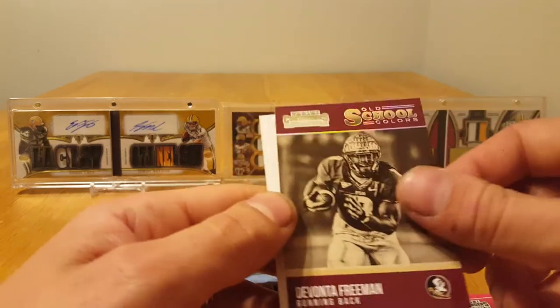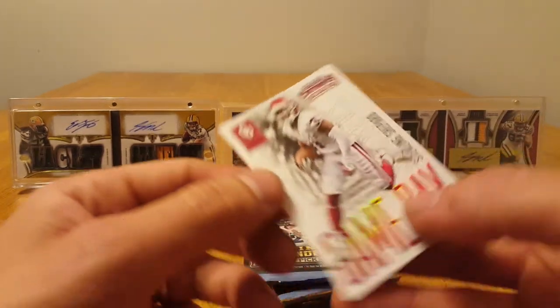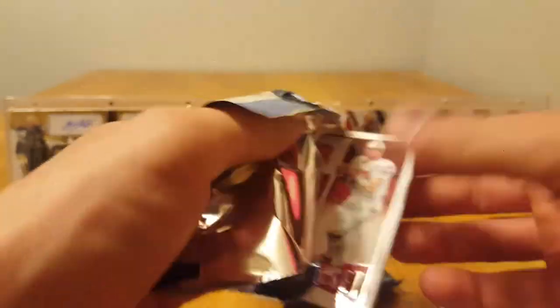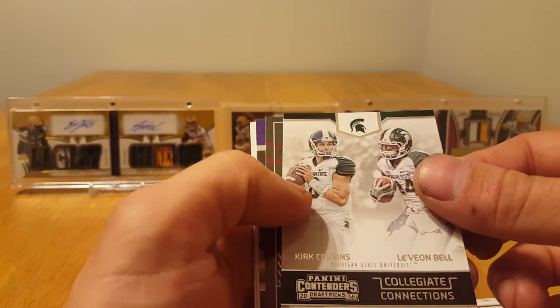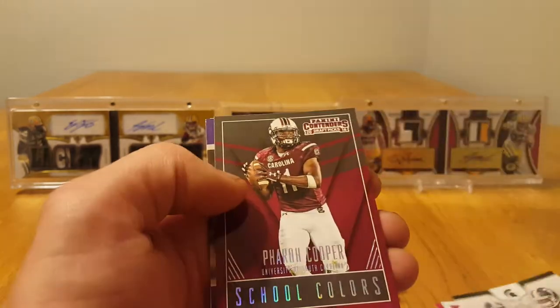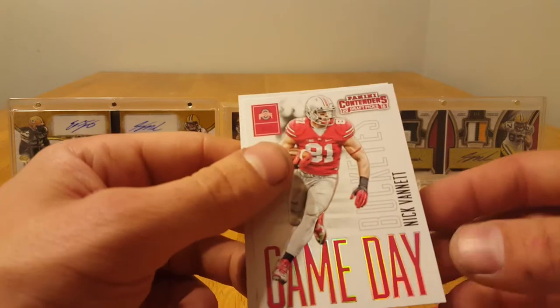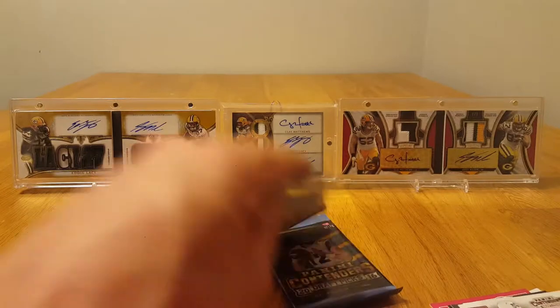Devonte Booker, Devonte Freeman, Nelson Spruce, and Sterling Shepard. Philip Rivers, Kirk Cousins, and Le'Veon Bell Collegiate Connections — that's a cool looking card. Farrell Cooper, Andy Dalton old school, Nick Vinette, and Derwin Wilson. Still looking for one more auto.